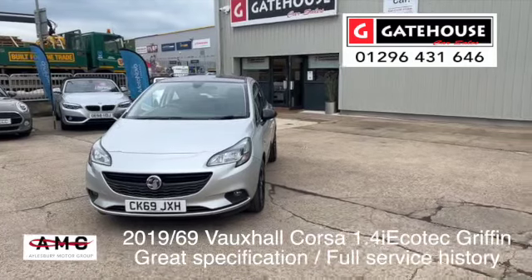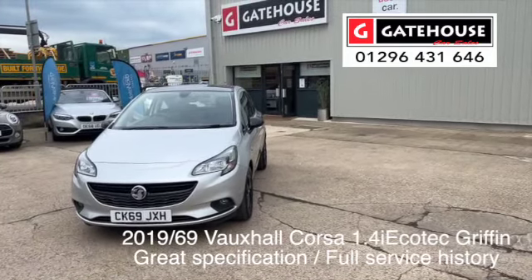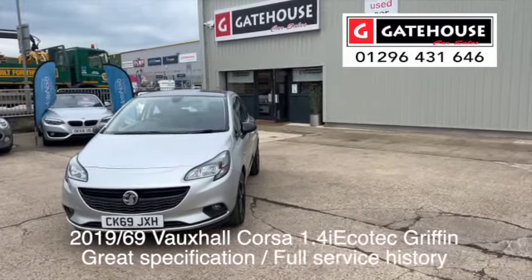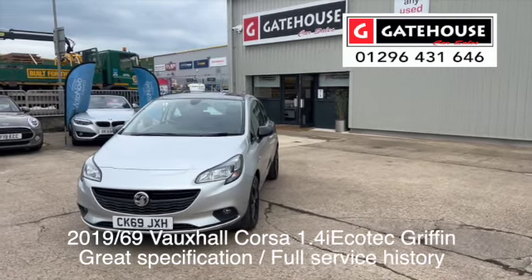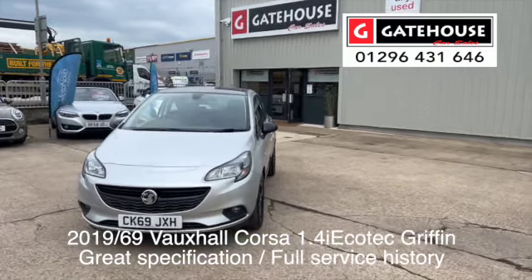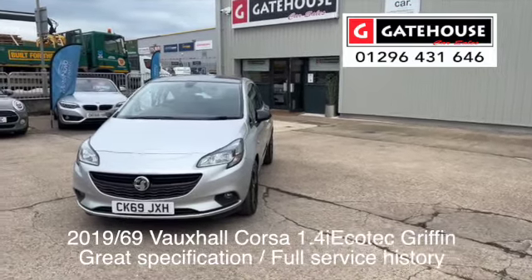This is an immaculate little Corsa 1.2. This is a 2019 on a 69 plate car, which has 14,000 miles — or a tad over 14,000 miles — on it. It comes in to us with full service history from the Ellsbury Motor Group.